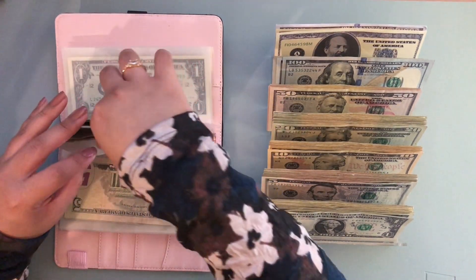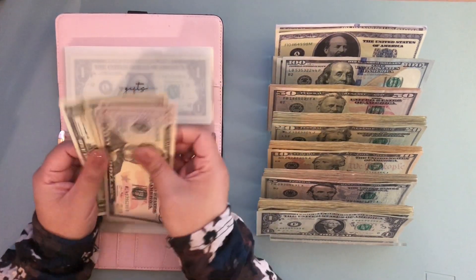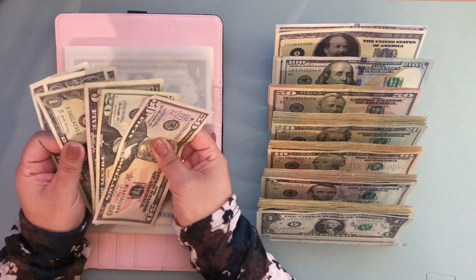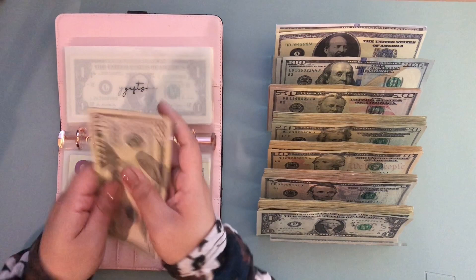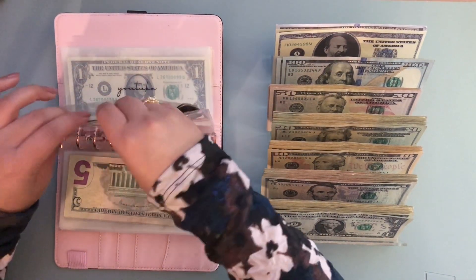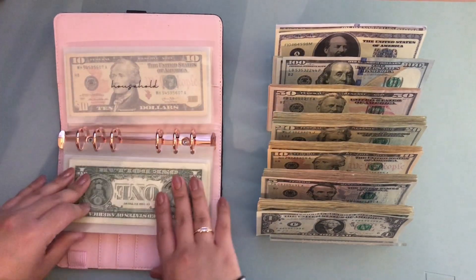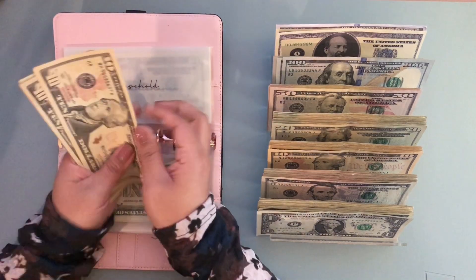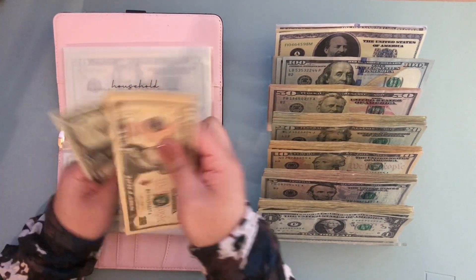Gifts has 50, 70, 75, 76, 77, 78, 79 — so I guess there's nothing to exchange there. YouTube has $2, so I'm just leaving that there. Household has 10, 20, 25, 30, 31, 32, 33, 34. I'm gonna be leaving 14 and getting a 20 — so 20, 34.